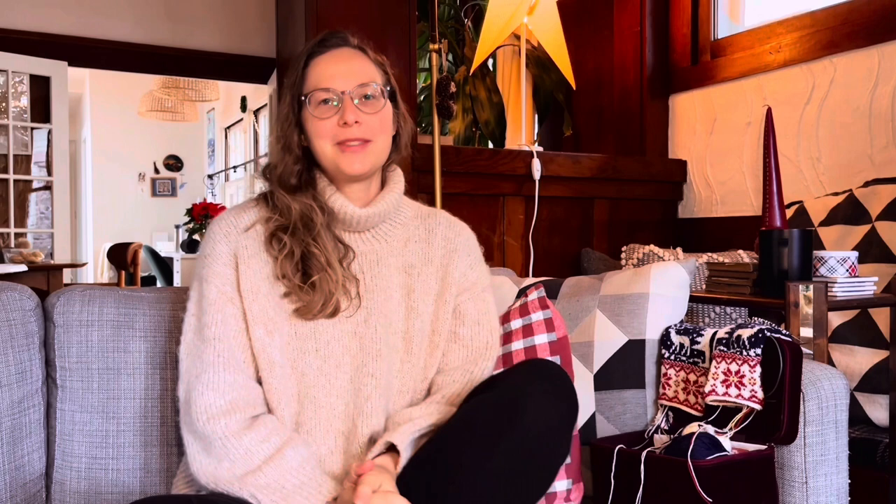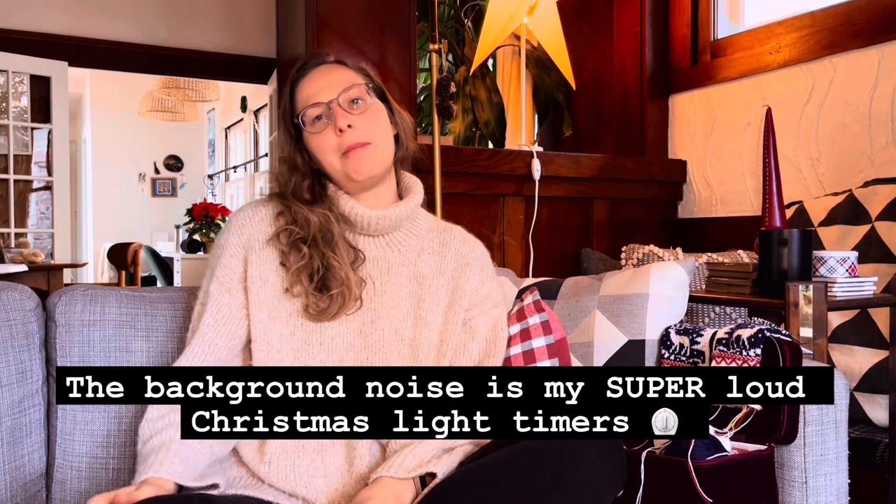Hey there and welcome to my hygge vlog. Today is Tuesday, December 19th, and I thought I'd sit down and chat a little bit about my week, my knitting, and then at the end I am going to do a yarn haul.